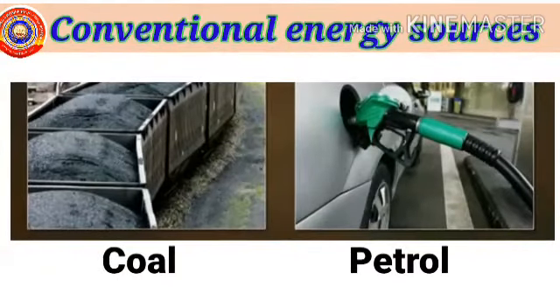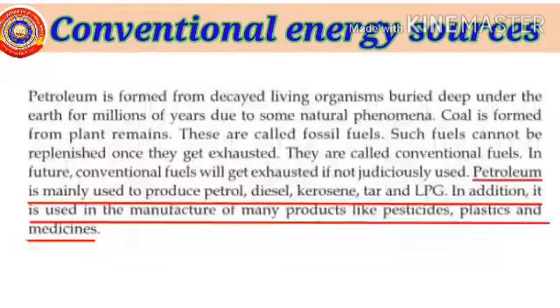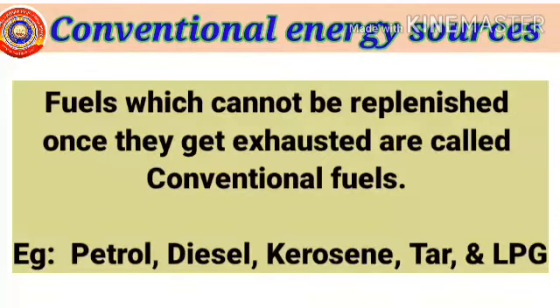In the future, conventional fuels will get exhausted if not judiciously used. Petroleum is mainly used to produce petrol, diesel, kerosene, tar and LPG. In addition, it is used in the manufacture of many products like pesticides, plastics and medicines. So, what are conventional fuels? Fuels which cannot be replenished once they get exhausted are called conventional fuels — for example, petroleum products such as petrol, diesel, kerosene, tar and LPG.